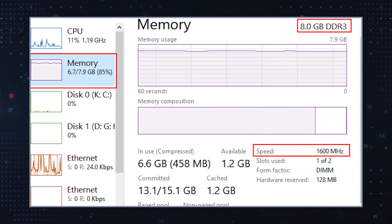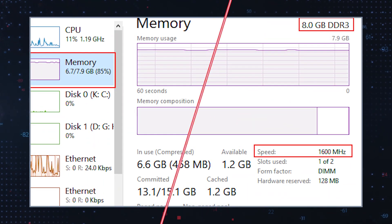Fifth, resource drain: they can consume system resources, leading to slow performance or system instability. To remove Trojans from your computer, use anti-malware software.